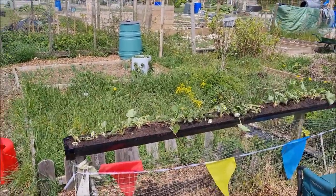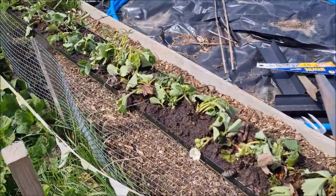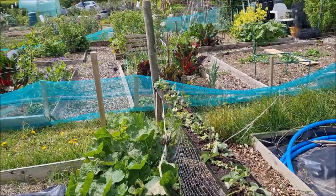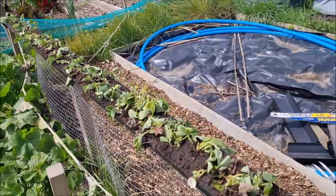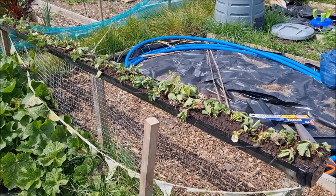I filled the guttering with compost, made little holes, planted all the strawberries in and gave them a really heavy watering. I'm glad I got them in before doing anything else. I cannot wait to see these in bloom and full of strawberries — they're going to look amazing.